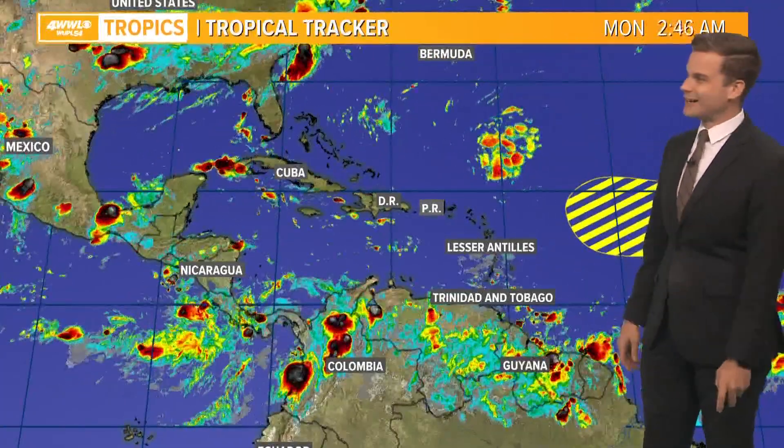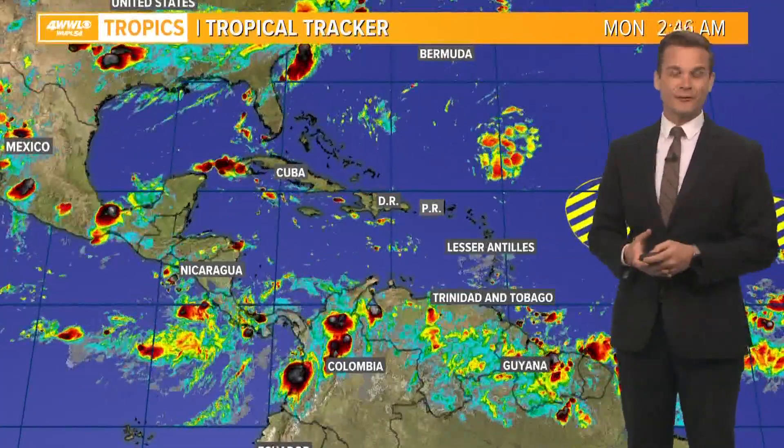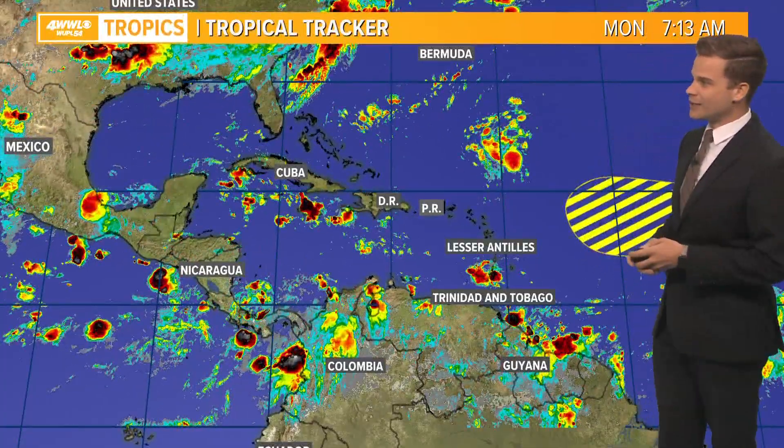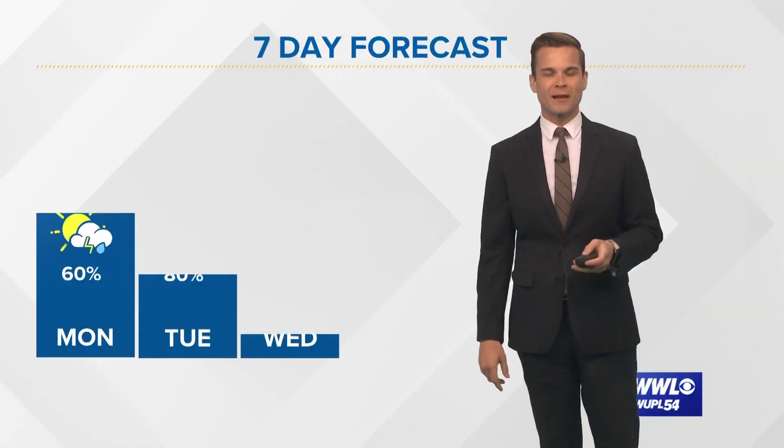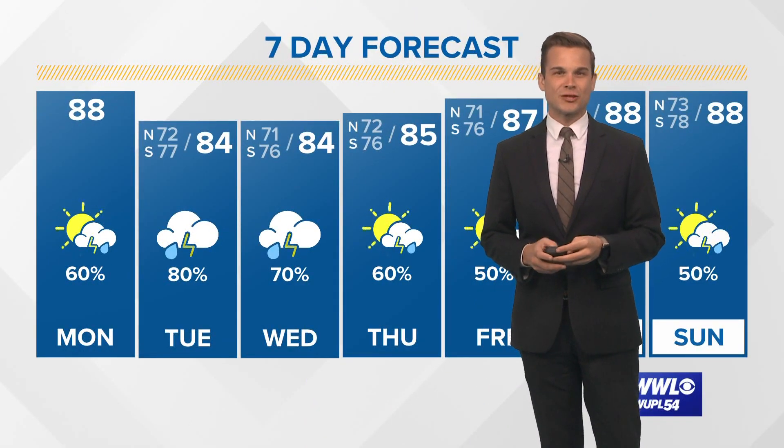The Hurricane Center is not highlighting it, but we take these things day by day, and if we notice something looks like it's changing, we'll let you know. For now, that wave looks like it could just bring some moisture to the Gulf of Mexico region by this weekend and early next week.